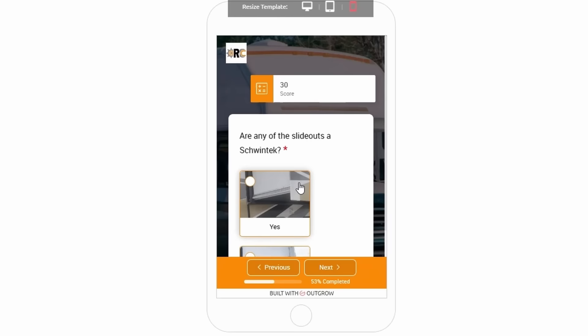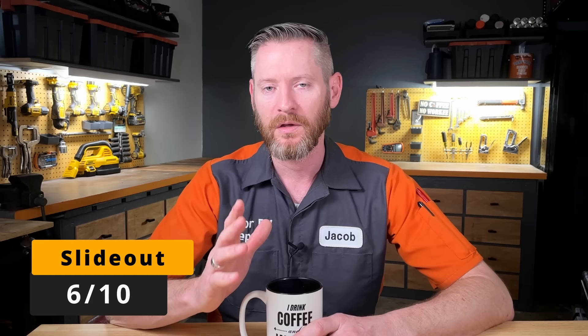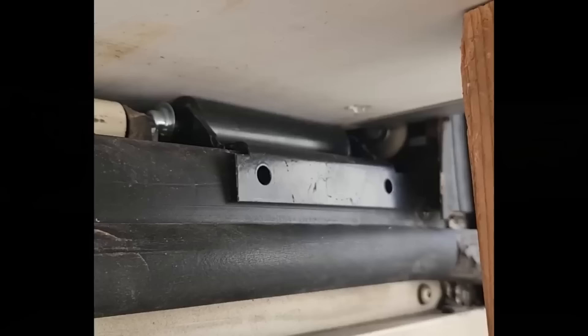This RV has a Schwintec slide mechanism in it, which a lot of people say is really junk — and I agree. One thing you can do if you're looking at an RV that has a Schwintec is to look at the V-shaped rollers on the outside at the bottom. If you can't spin them easily with your finger, that could be a sign it was installed incorrectly and you may want to go pick a different RV.